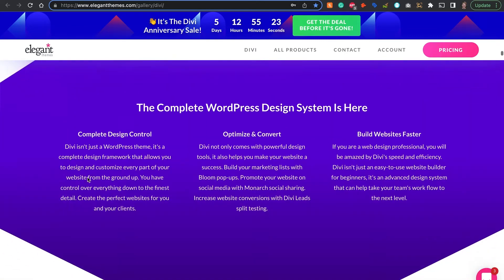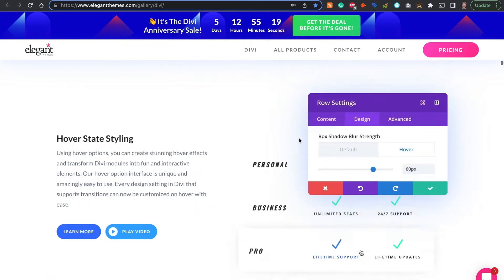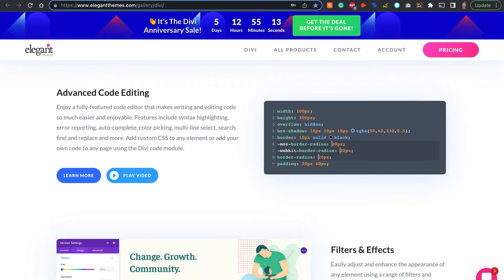As you can see, everything is just so playful. It really shows what you can do with it. I would definitely recommend you to have a look at this one yourself. So let's go to number two.